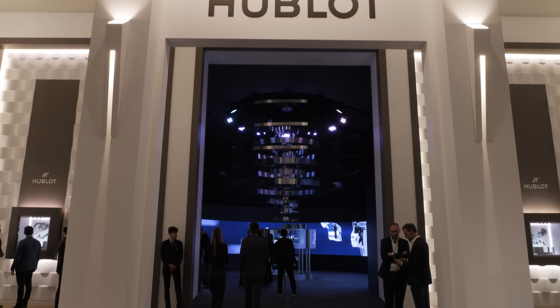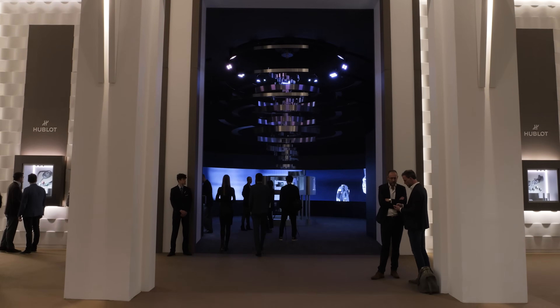We are at the Hublot stand with CEO Ricardo Guadalupe. Nice to be here and nice to be able to talk to you and to show our readers what you have new in store.